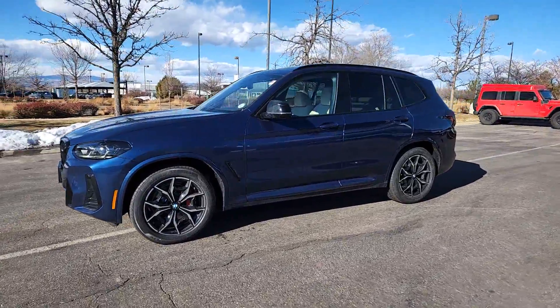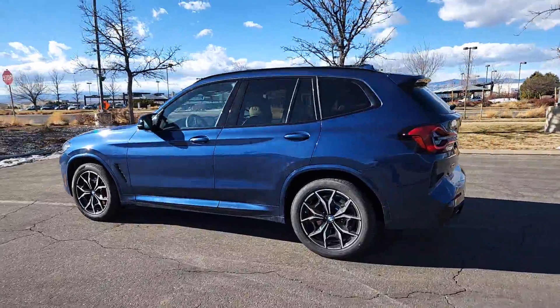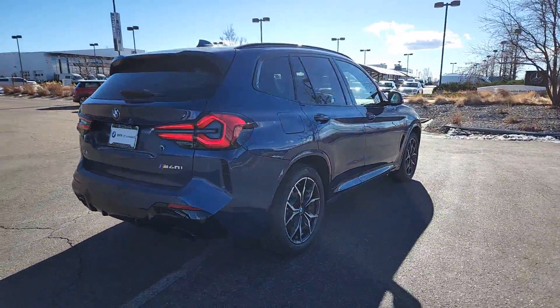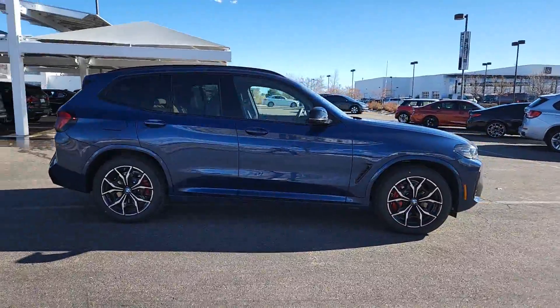Enjoy the view of this 2024 BMW X3. The luxurious and versatile X3 offers cruising comfort, spacious cargo capacity, efficiency, distinctive design, and unparalleled performance to let you enjoy the road wherever it takes you.